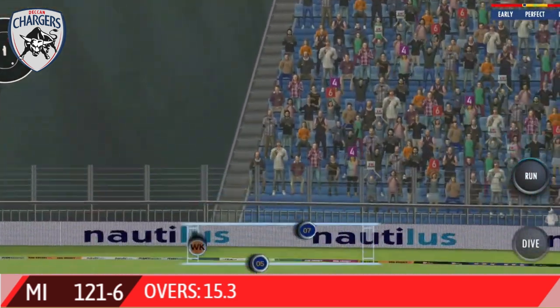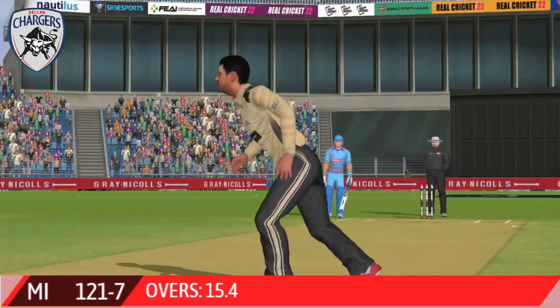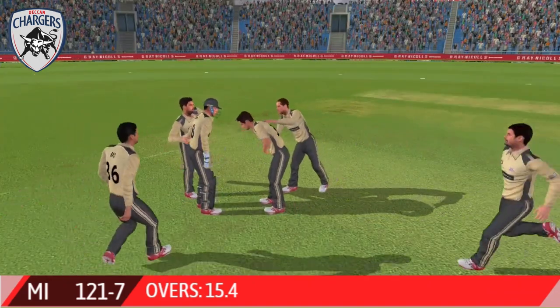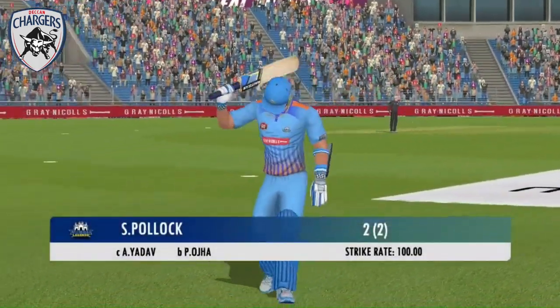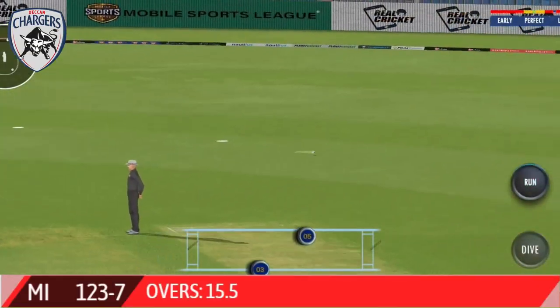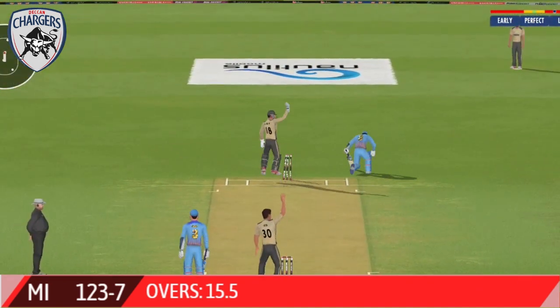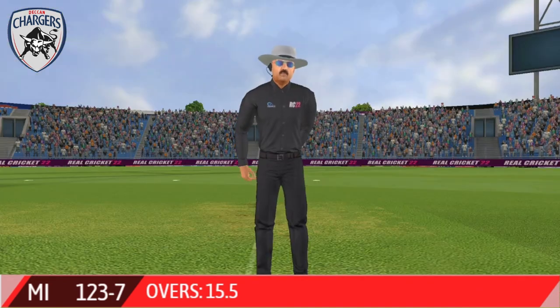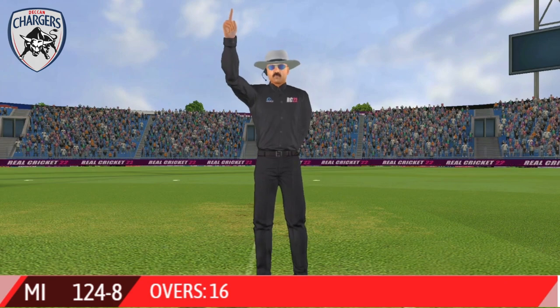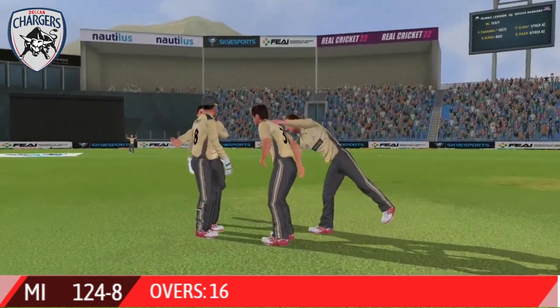That's gone high — what a catch! He managed to hang on to that, just timed it to perfection. Patson takes the long walk back to the pavilion. Very good running between the wickets — yeah, that's very close, very close.